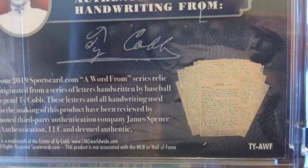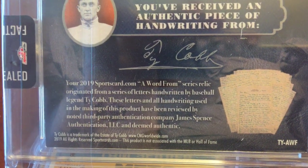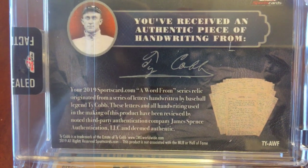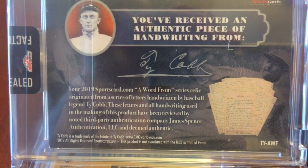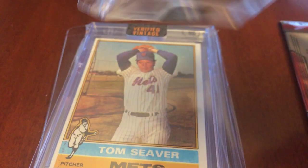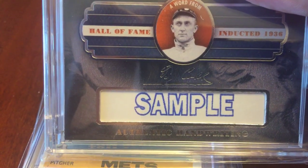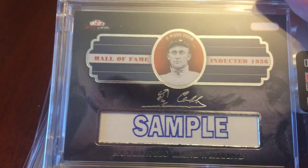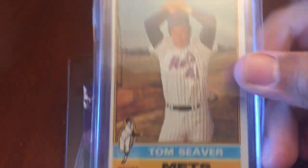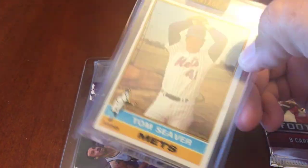On the back it shows some letters written by Ty Cobb, reviewed by James Spence Authentication and deemed authentic. It looks like they purchased these letters and created this card so they could insert pieces of Ty Cobb's handwriting — that's pretty cool.